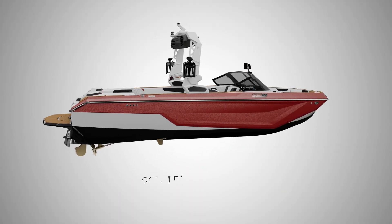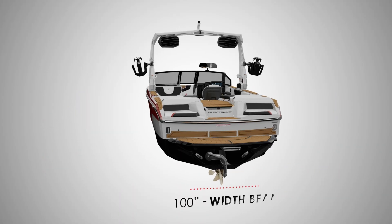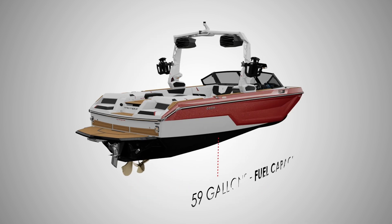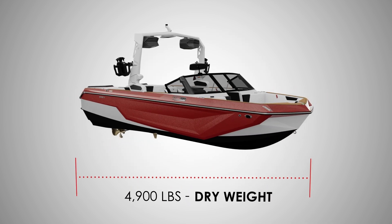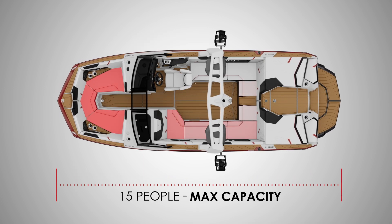The GS22 comes in at 22 feet in length, is 100 inches wide, has a fuel capacity of 59 gallons, weighs 4,900 pounds, and has seating for up to 15 people.